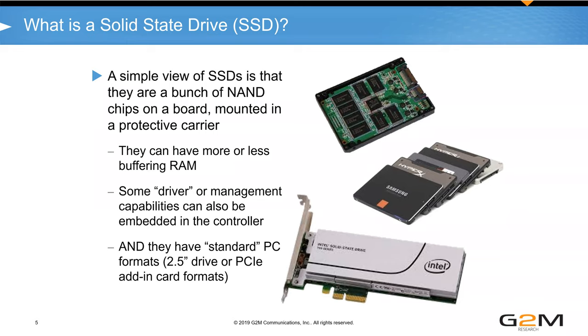More or less RAM inside the SSD provides better or worse read and write performance characteristics. There are also questions of what level of driver management capabilities you embed in the controller — from full controller management all the way to where the server does all the control, like Open Channel. And there are many different form factors: add-in cards, 2.5-inch drives, M.2s, and newer form factors like EDSFF and NF1.